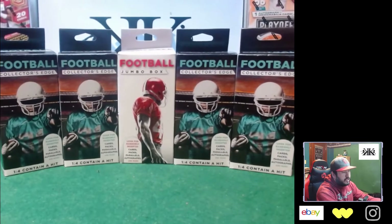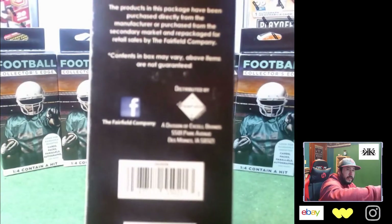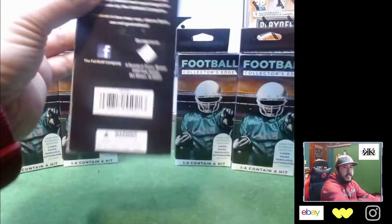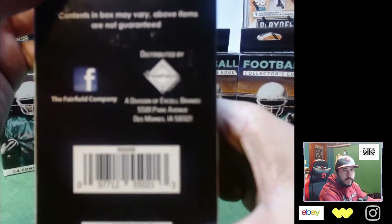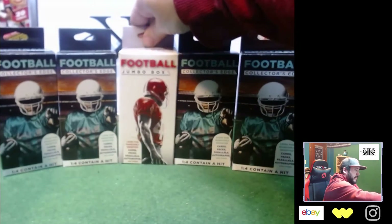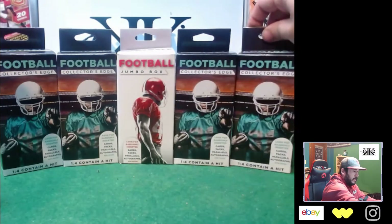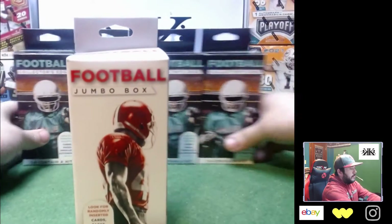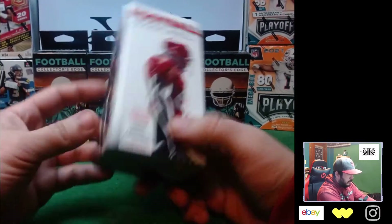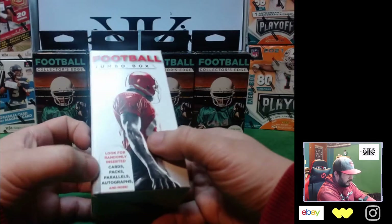I feel like I should start with the Rite Aid one to get it out of the way. That one's a jumbo box. They're all from the same company — Fairfield Company. Same branding on all the boxes. It's all the same, just some are made for Walgreens and some for Rite Aid. This jumbo doesn't say one in four contain a hit, but it has the same look and same stuff to find.